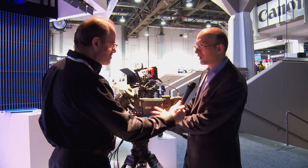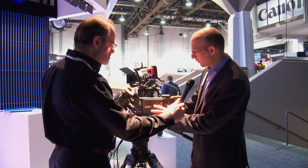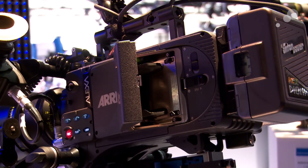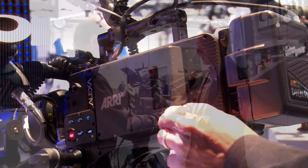This is one of the first prototypes — we're going to start shipping in May. The XT camera has a number of new features. One is the XR module that allows you to record 120 frames a second ARRI RAW, or 120 frames a second ProRes 4x4 onto these capture drives.